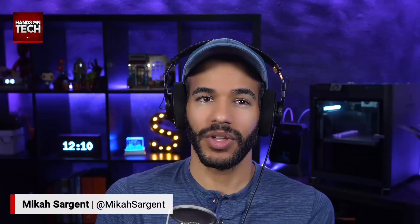Hello and welcome to Hands On Tech. I'm Micah Sargent, and as is always my way, I am taking your tech questions and answering them here on Hands On Tech. The question this week comes in from Jim, who writes in with the following.